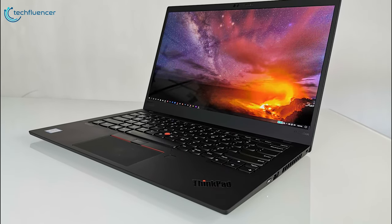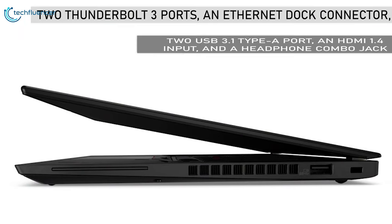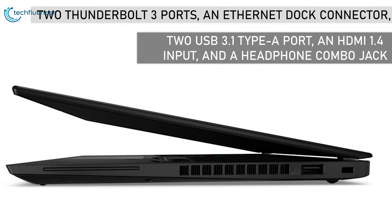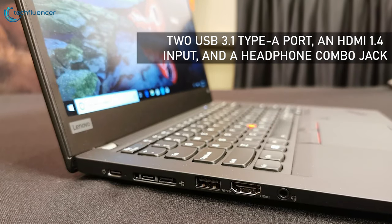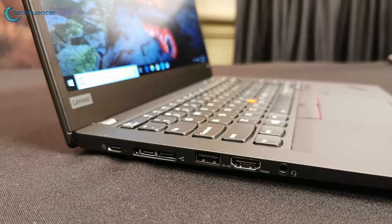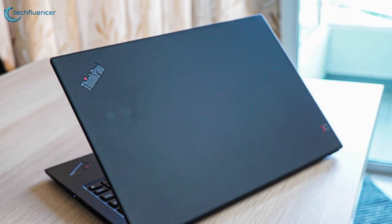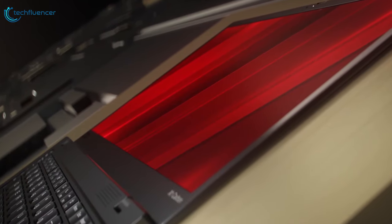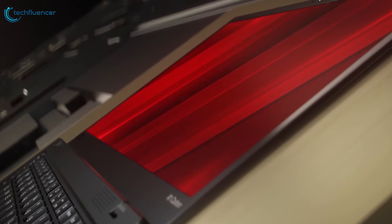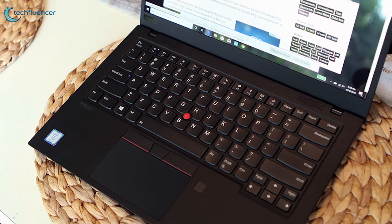The ThinkPad X1 Carbon includes a generous assortment of ports for such a thin laptop: two Thunderbolt 3 ports, an Ethernet dock connector, two USB 3.1 Type-A ports, an HDMI 1.4 port, and a headphone combo jack. The ThinkPad X1 Carbon remains one of the best productivity laptops around, with its extremely lightweight build, long battery life, excellent keyboard, and TrackPoint navigation making it an incredible productivity tool.